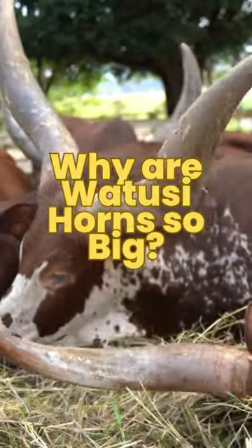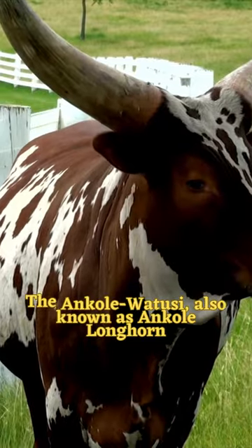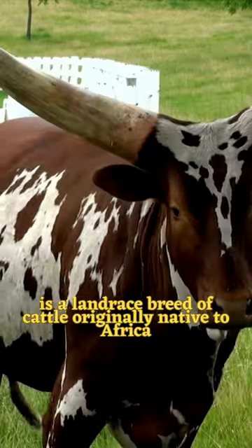Why are Watusi horns so big? The Ankole Watusi, also known as Ankole Longhorn, is a landrace breed of cattle originally native to Africa.